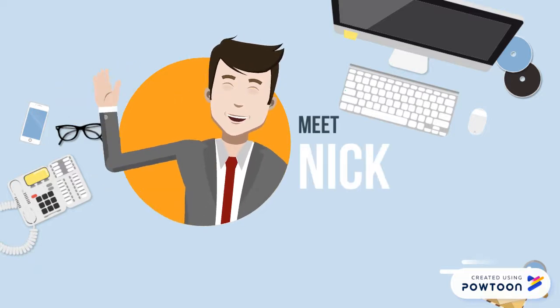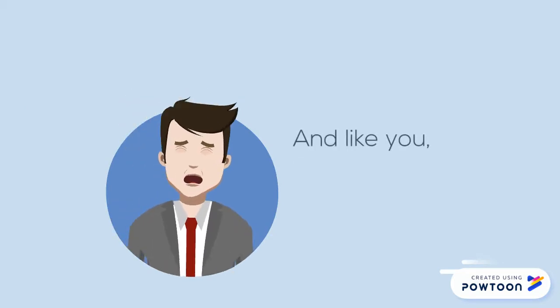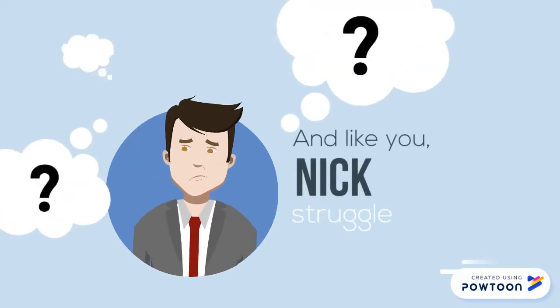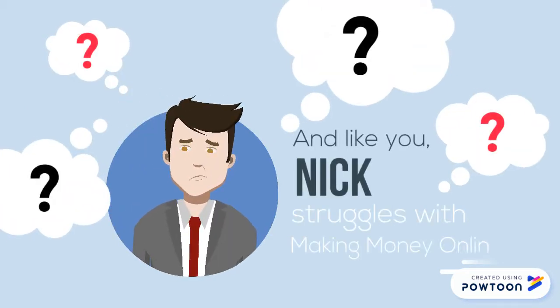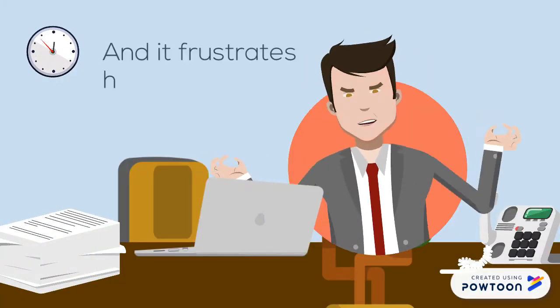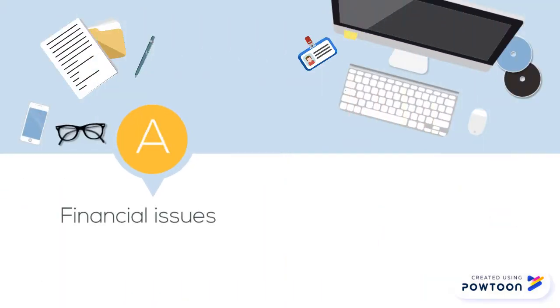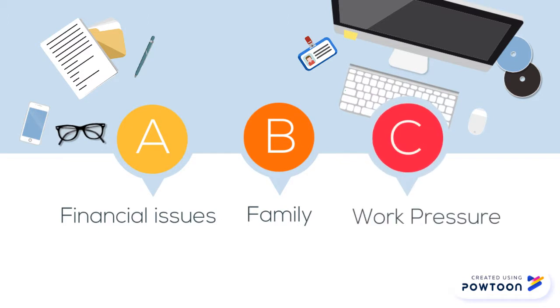Meet Nick. Like you, he was going to a job. And like you, Nick struggles with making money online. And it frustrates him at work. Because of financial issues, family, and work pressure.